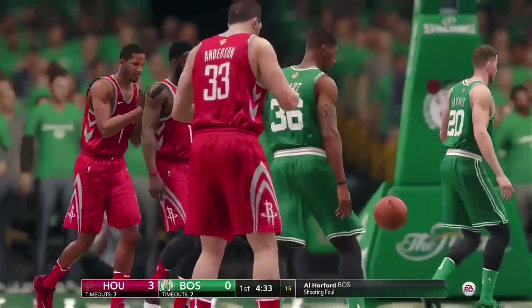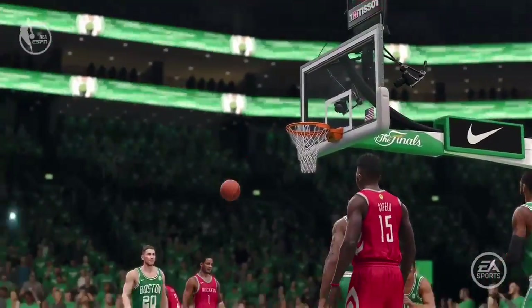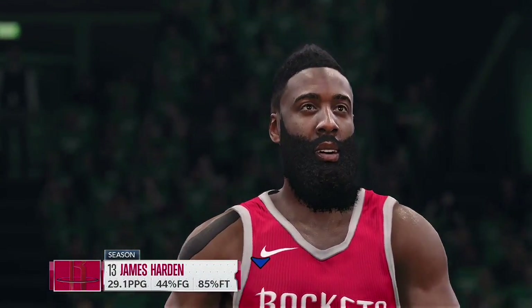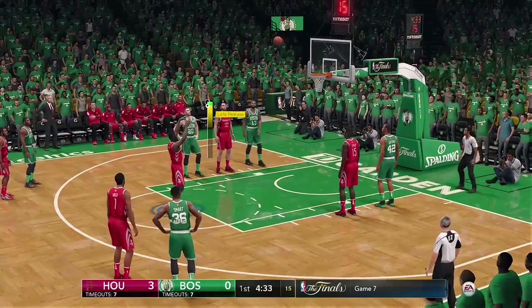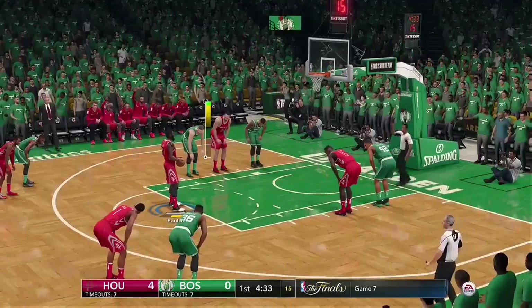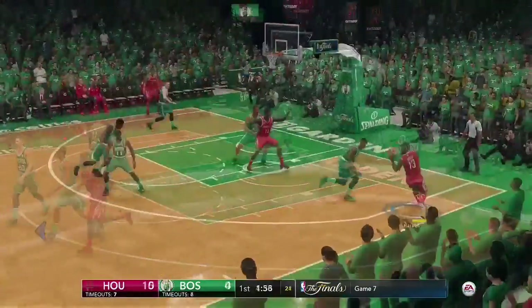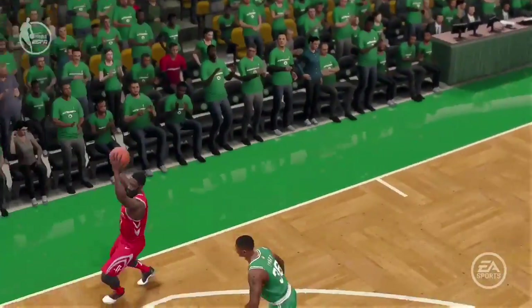Nice job drawing the foul — it's called against Horford. Getting ready now for the first of two free throw attempts. A good offense is about getting the ball in your best players' hands in their best spots, and all the great offensive players have a knack for drawing fouls. This great free throw shooter has earned his way to the charity stripe — that's smart basketball. Good free throw shooting knocks down a pair.